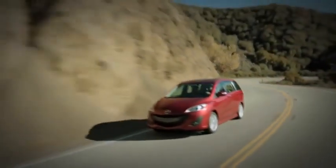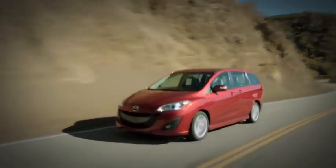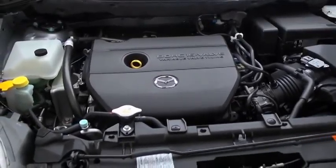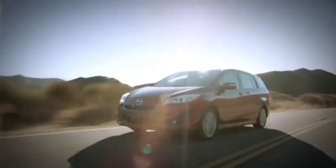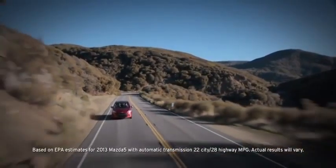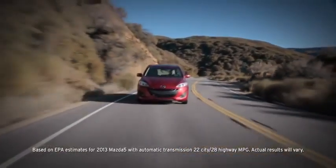Nimble and minivan don't usually go together, but then the Mazda 5 is anything but typical. The 2.5-liter four-cylinder engine and five-speed automatic transmission let it deliver a feisty 157 horsepower and an impressive EPA-estimated 22 miles per gallon in the city and 28 miles per gallon on the highway.